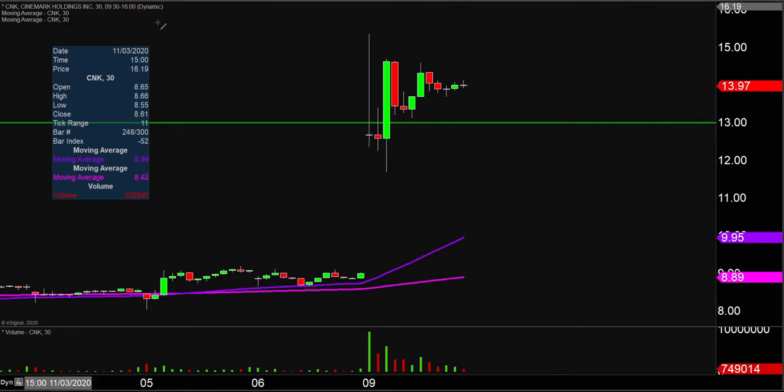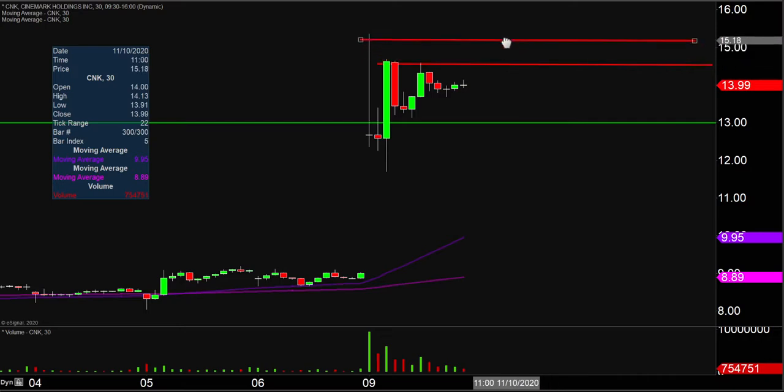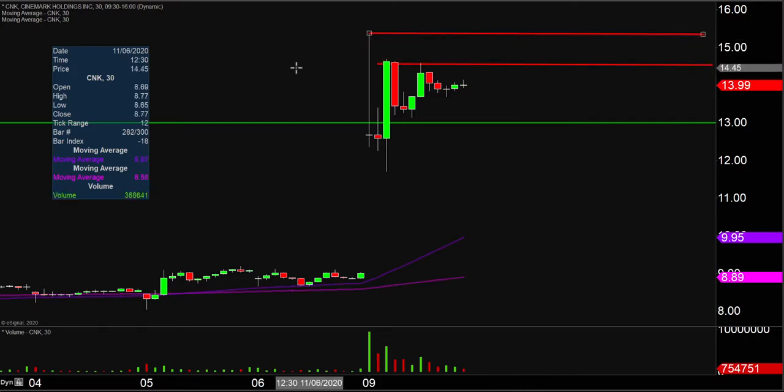As far as areas of resistance are concerned, the first key level to watch is going to be right up there at $14.60. And then after $14.60, it's just a question of where did the party and momentum stop today — and that was right up there at $15.35.